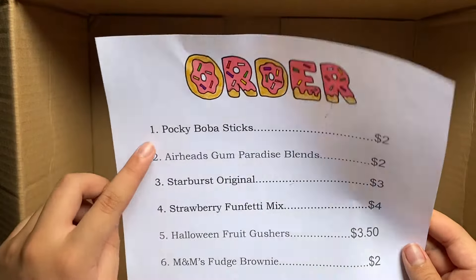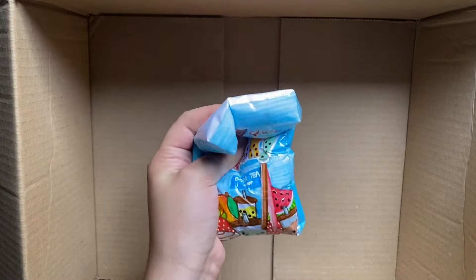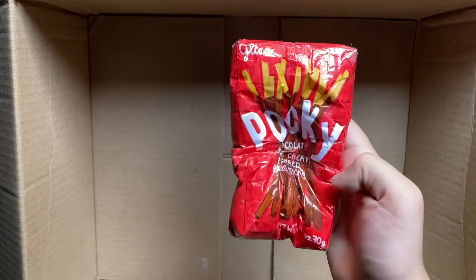So first she got the rare Pocky Boba Sticks. I do have it, but this is one of my favorites, so I'm just going to be giving her the normal Pocky Sticks instead.